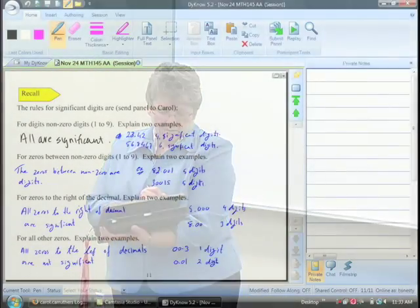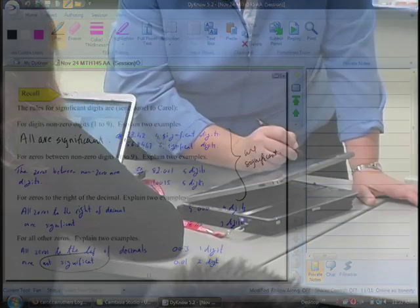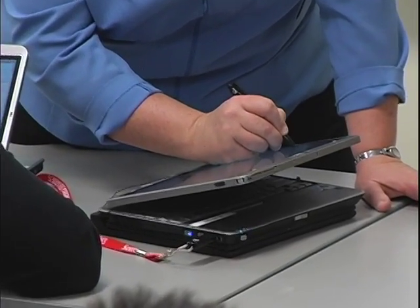My favorite part about using it at home is when you actually write on the Dyno notes, and then when I go back I have my notes and your notes are also written on my panels as well, because if I was writing it out by hand I wouldn't be able to write my notes and what you were saying at the exact same time.